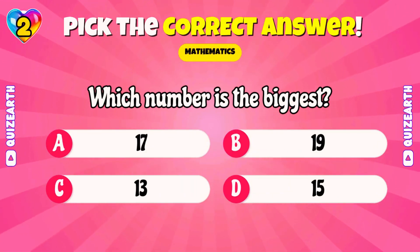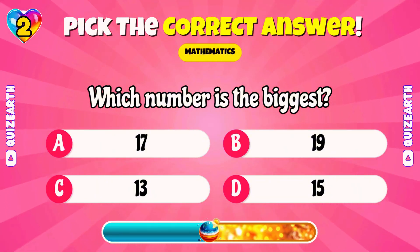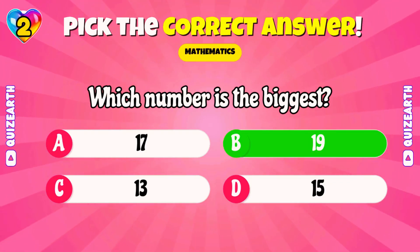Which number is the biggest? Perfect! 19!